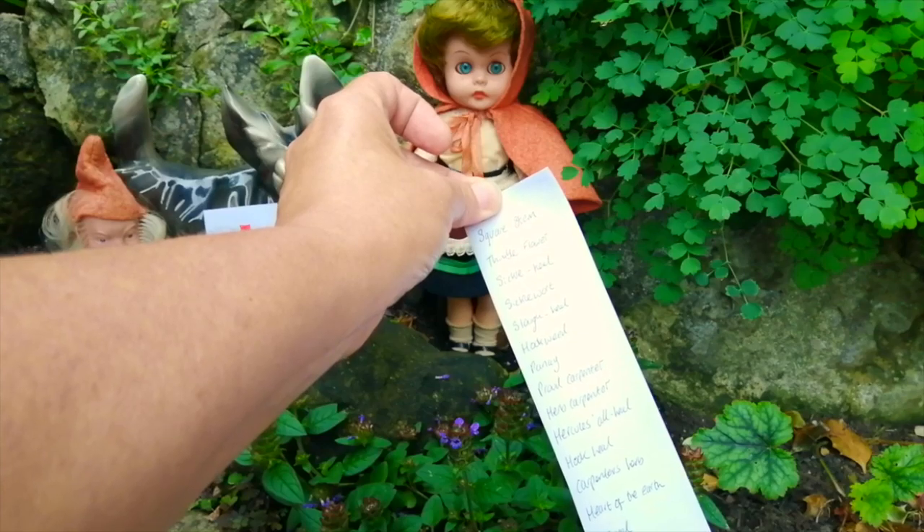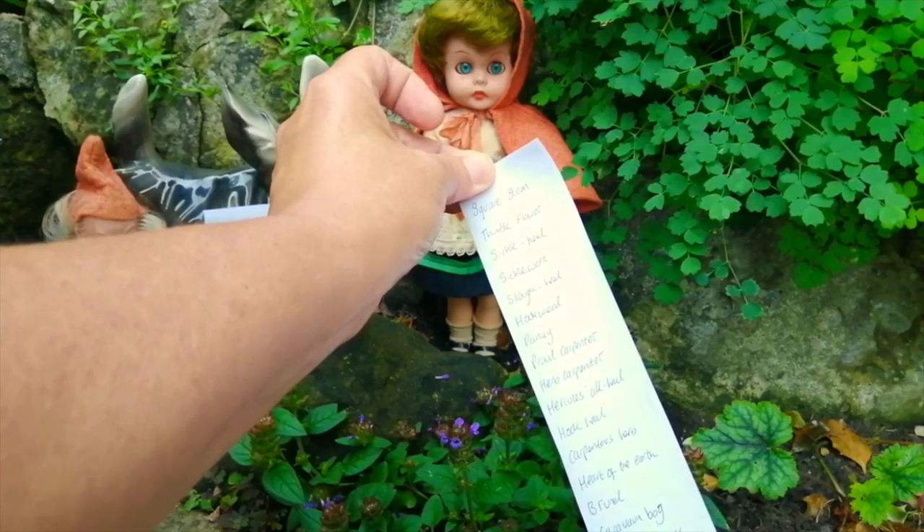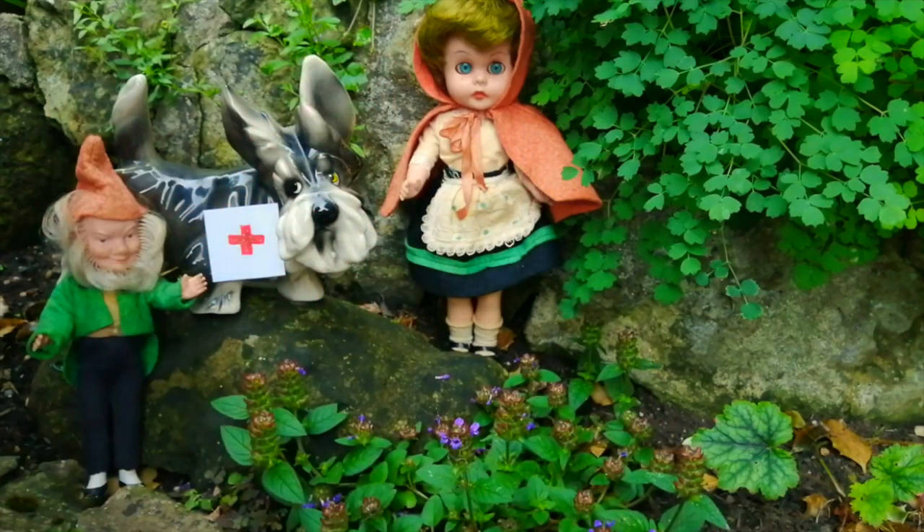Square stem, thimble flower, sickle heal, sickle wart, slough heal, hookweed, panay, proud carpenter, herb carpenter, Hercules ore-heel, hook-heel, carpenter's herb, heart of the earth, brunel, caravorn bog, carpenter grass, blue curls, brown wart, and heal all.